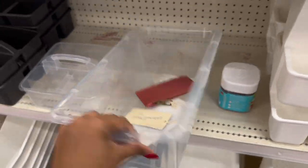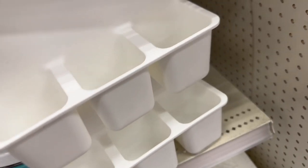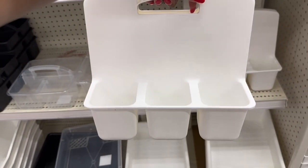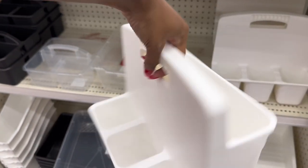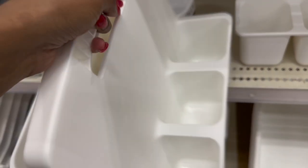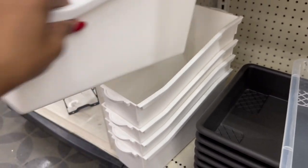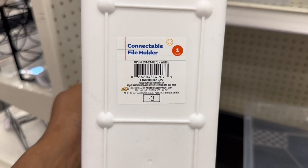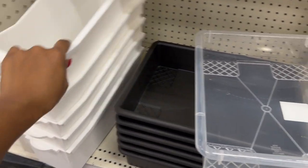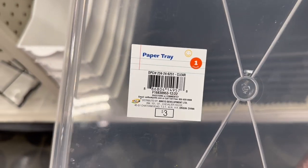I'm not sure if this belongs here — it does — three dollars, and in clear. So they have it in clear, white, and black. They have the file folder tray holder for three dollars in white — the ones earlier were in black. And they have some more bins in clear and in black — a white paper tray for three dollars.